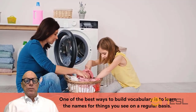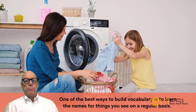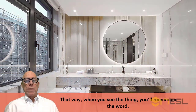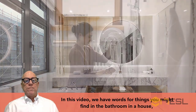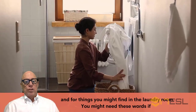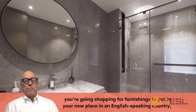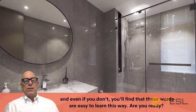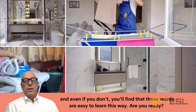One of the best ways to build vocabulary is to learn the names for things you see on a regular basis. That way, when you see the thing, you'll remember the word. In this video, we have words for things you might find in the bathroom in a house and for things you might find in the laundry room. You might need these words if you're going shopping for furnishings to put in your new place in an English-speaking country, and even if you don't, you'll find that these words are easy to learn this way. Are you ready?